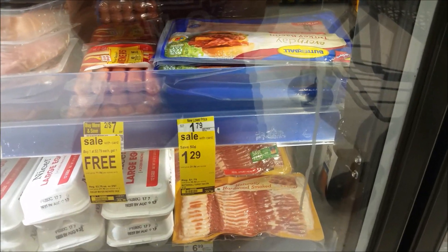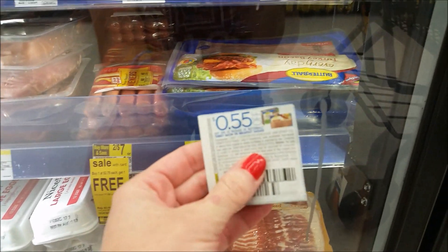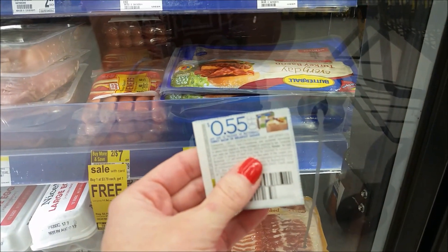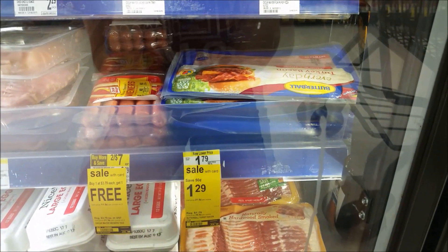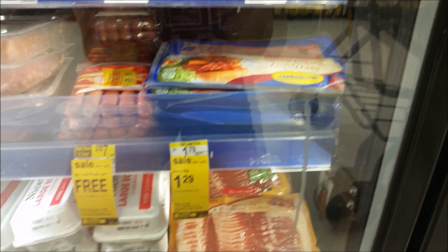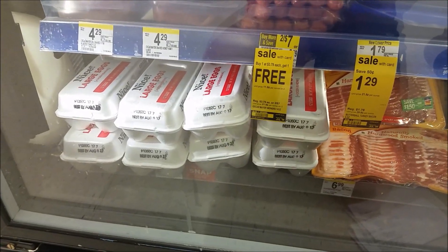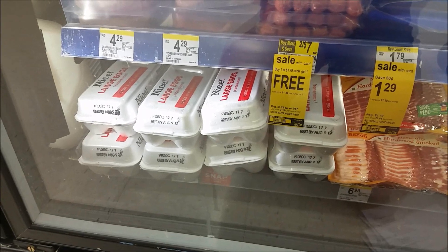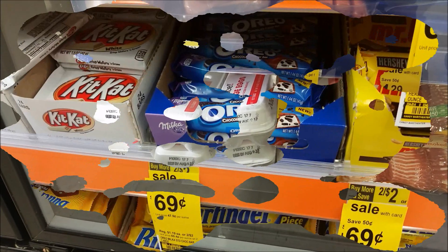Butterball Turkey Bacon is on sale for $1.29 this week, and we also got $0.55 off one coupons from the Smart Source 6/25. After you use that, it will make the bacon just $0.74 a pack. Also, their name brand eggs are on sale for $0.79, which is a smoking hot deal — the cheapest I can ever find them is about a dollar at Dollar General. So $0.79, I'm stocking up.